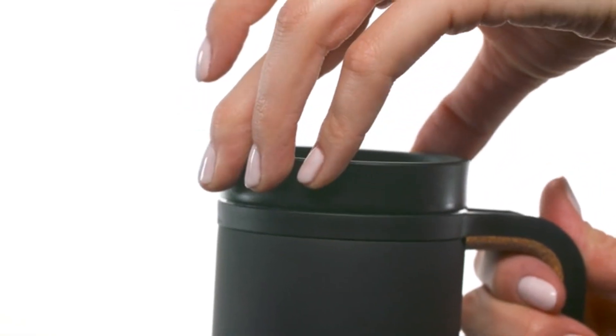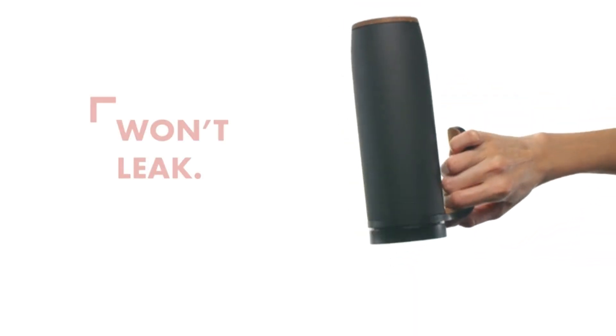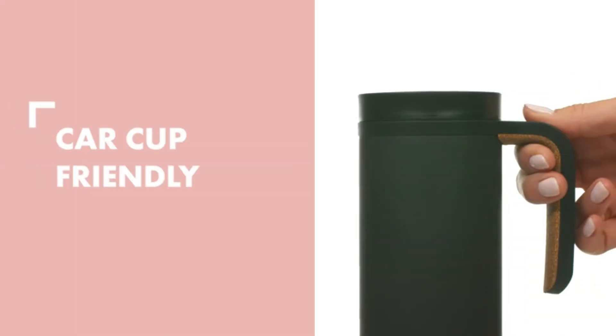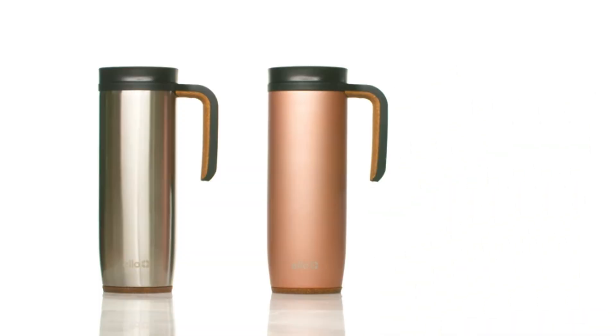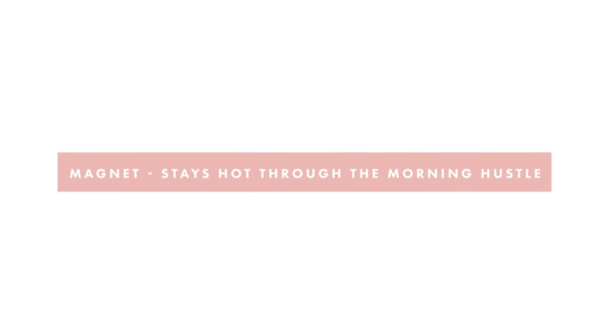This mug is ergonomically designed with a built-in cork composite handle for a comfortable grip and added elegance. Its dishwasher-safe lid and BPA-free materials simplify cleaning, while the cork composite base protects surfaces and fits snugly into car cup holders. This mug combines convenience, style, and reliability for daily use.